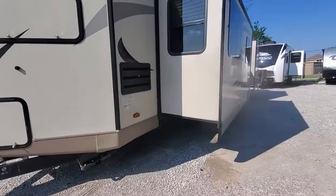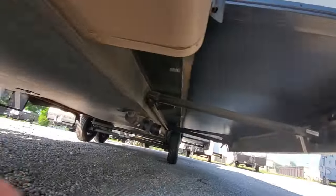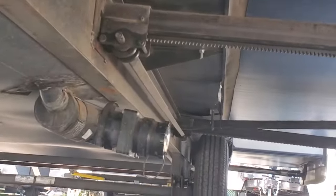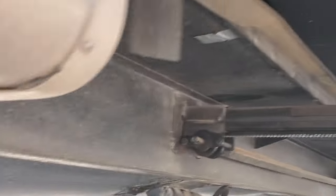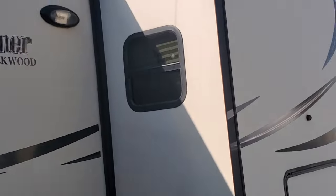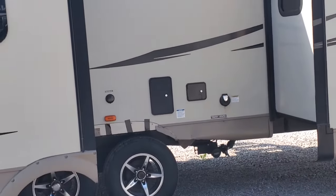Rockwood is a Forest River product. As you can see, the belly is fully enclosed — no exposed tanks. Right there is the only part of the water that's exposed. Both of the slide outs are on rack and pinion systems — the way that I would want it.